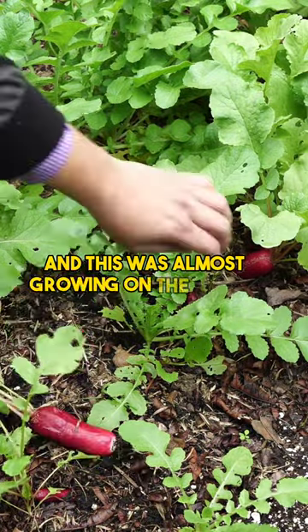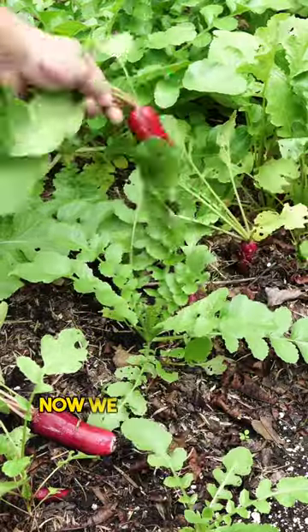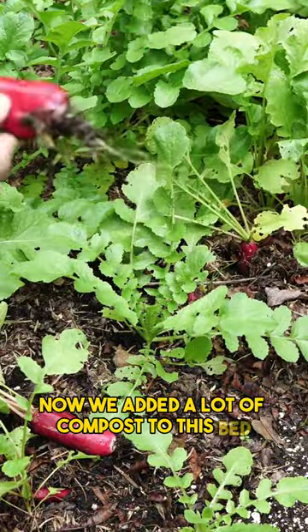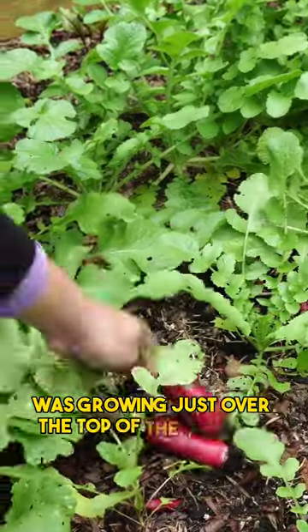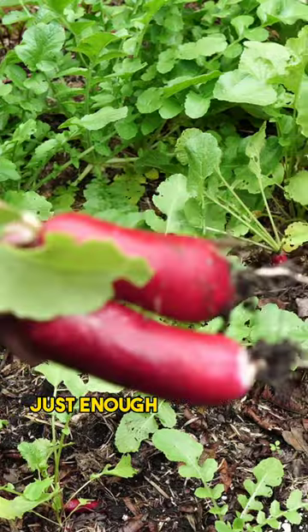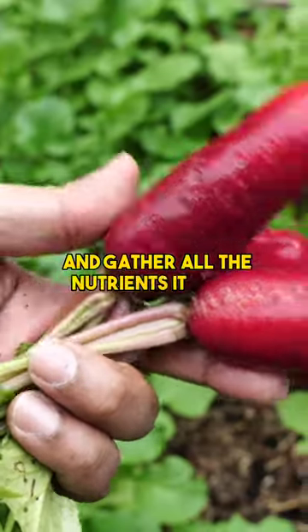Beautiful looking radish, and this was almost growing on the top of the compost. We added a lot of compost to this bed, and the radish was growing just over the top of the compost — just enough to send out its roots and gather all the nutrients it needs.